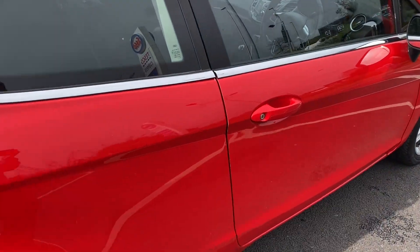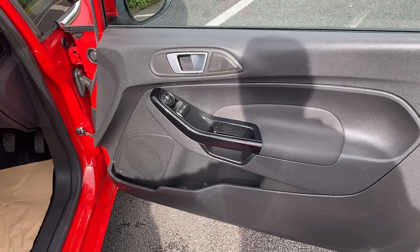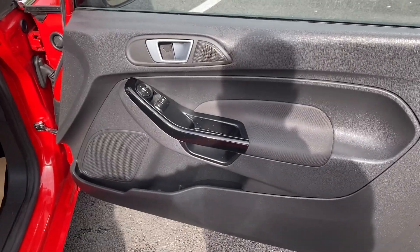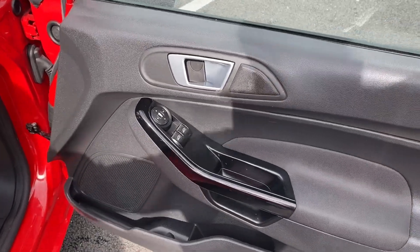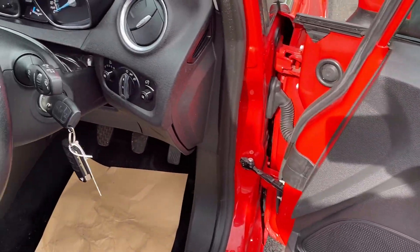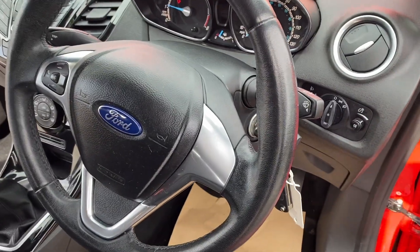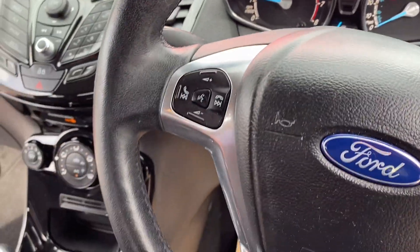Let's take a look inside this lovely car. Looking at the driver's door card, you've got electric windows for your two front windows and electric wing mirrors. Coming on into the cabin — there are two keys with this car — you've got your controls there for your stereo, Bluetooth, etc.